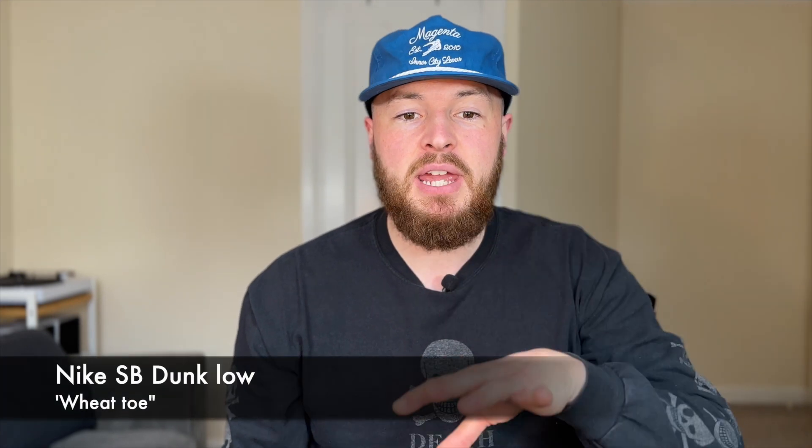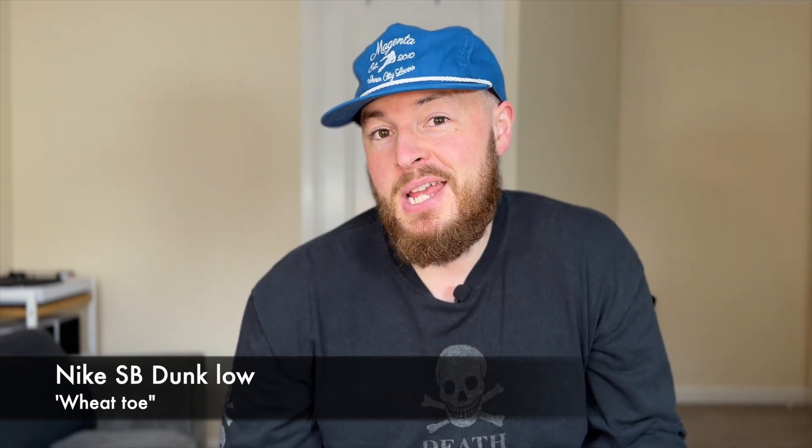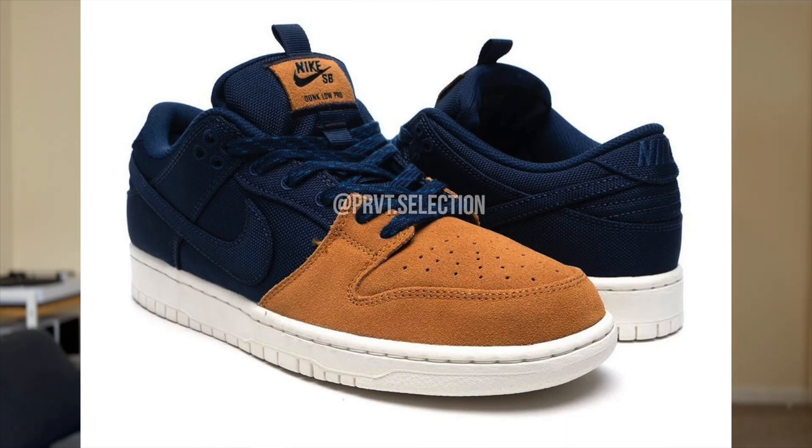Looking at images from Sneaker News — and I know they've used images from Private Selection, who seem to get all the early pairs — I really, really, really like this next pair. This is the Nike SB Dunk Low and they're calling it the Wheat Toe. I prefer this to the Adobes, although I do like the Adobes. I just really like the colour blocking, the colours, the materials. There's a lot about this shoe that I like.